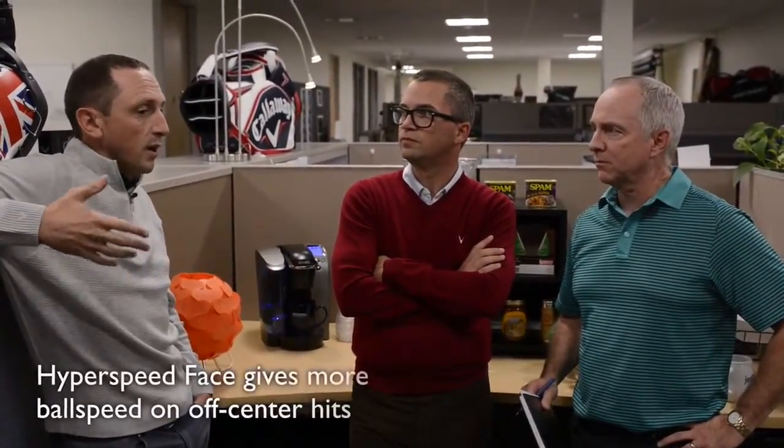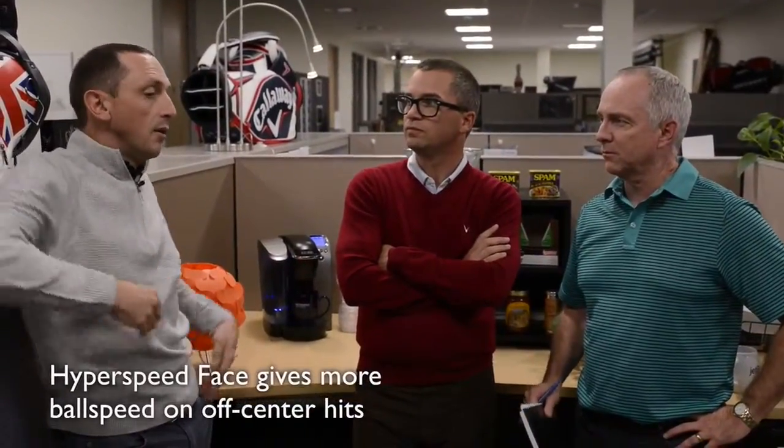We're focusing really hard with the Hyper Speed technology on what happens in the center of the face, but also what happens just away from center — where most people actually make contact. We've been thinning those areas of the face progressively, and in the new face we do that pretty aggressively to add ball speed from those impact locations that people actually use.